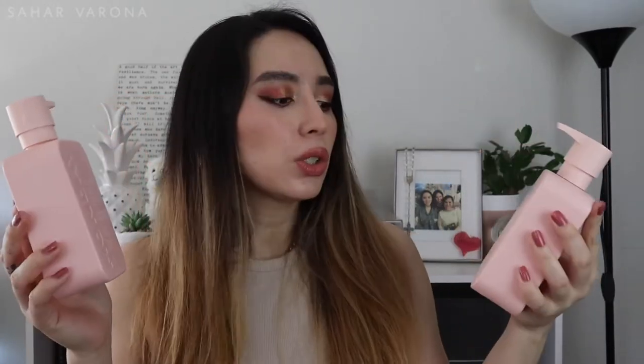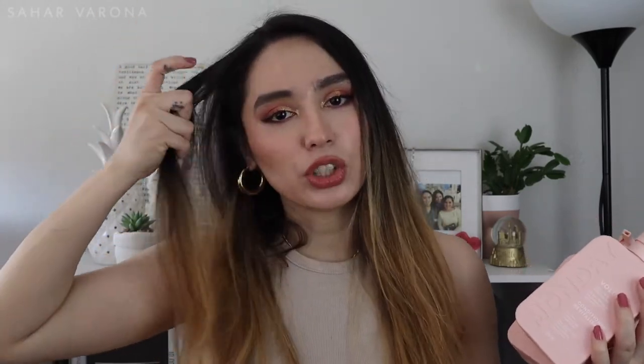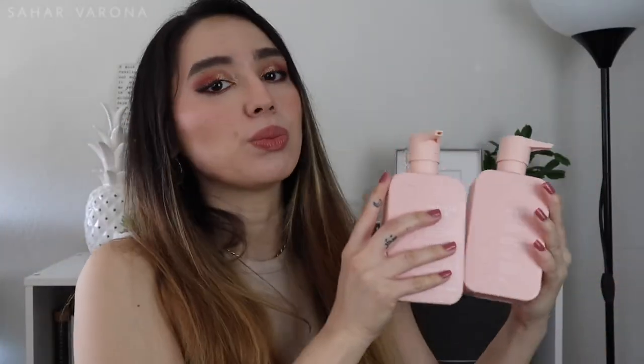Another favorite I found is the Monday Shampoo and Conditioner in Smooth. They have smooth, gentle, and volume options — I tried volume but didn't like it as much. The Smooth version is my favorite. I have a dry patch of hair that seems like permanent damage; no matter what I do, it always dries in a weird way. But when I use the Smooth version, it doesn't do that and my hair just feels really nice. I will be purchasing the Smooth version again.